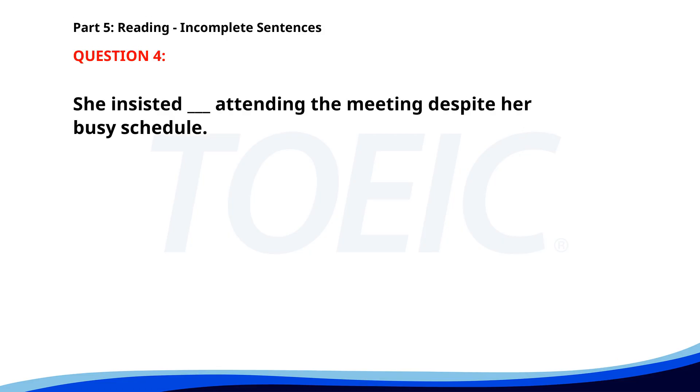Number 4. She insisted ___ attending the meeting despite her busy schedule. A. On. B. To. C. About. D. In. The correct answer is A. On.